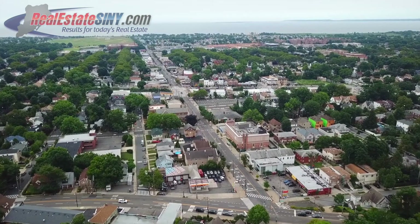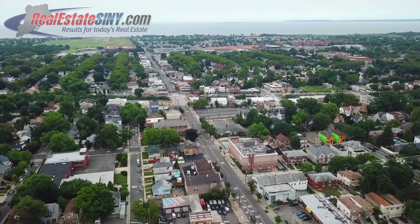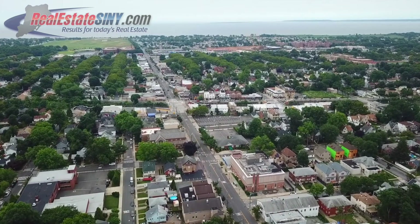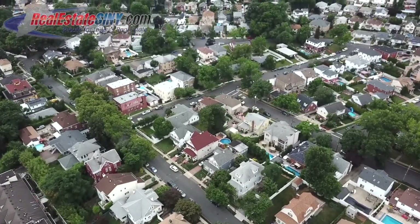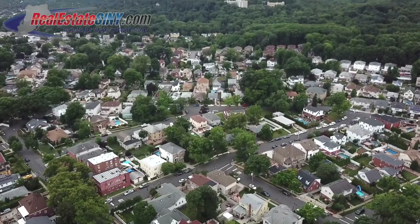New Dorp is fun for residents of all ages, with wonderful restaurants and nightlife located on New Dorp Lane and the soon-to-be-opened modern plaza at the boulevard, there's always reason to take a stroll around town. Also nearby is the Staten Island Greenbelt, New Dorp Beach, and Miller Field for outdoor enthusiasts, as well as historic Richmond Town.